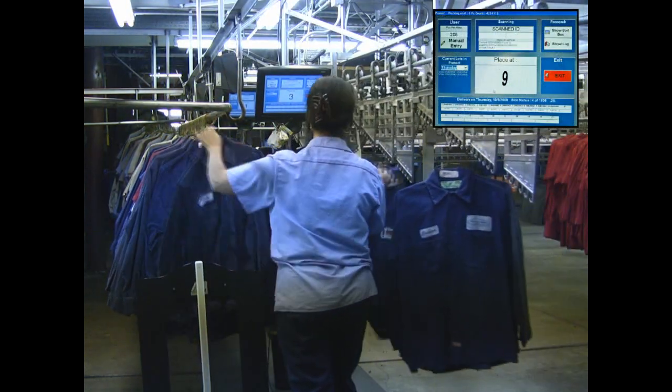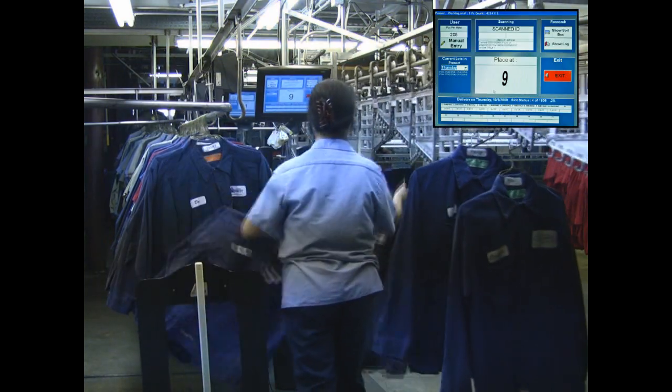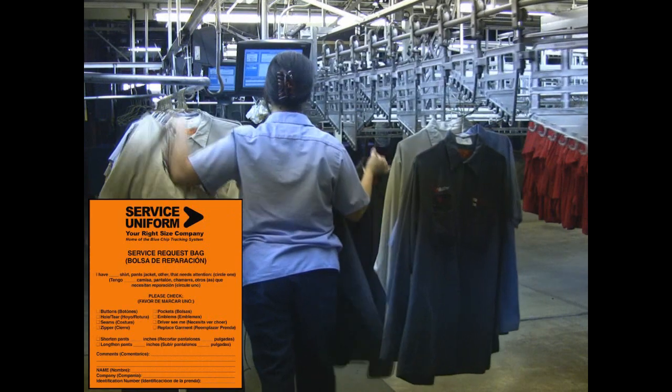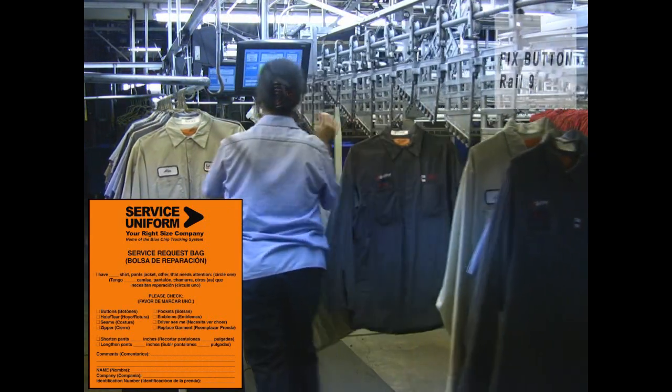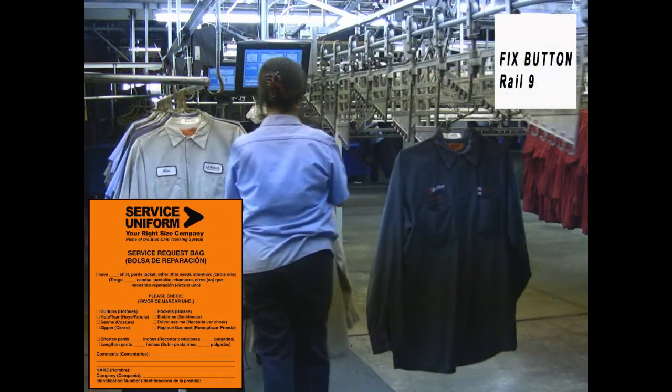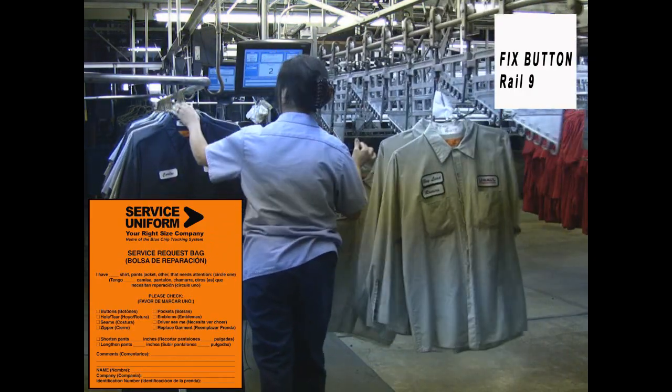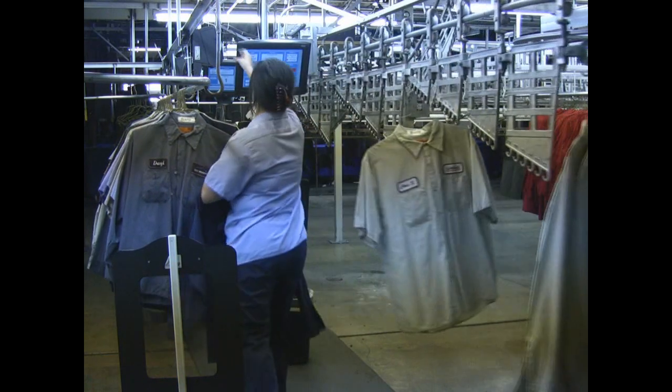The conveyor then drops the garment off on the corresponding rail. The computer also identifies customer requests by printing a thermal ticket, which is placed over the hanger. The request will be taken care of at our in-line inspection and repair area later in the process.